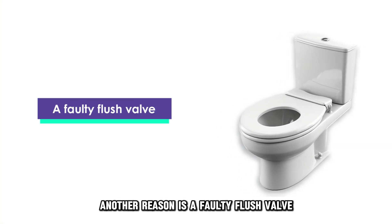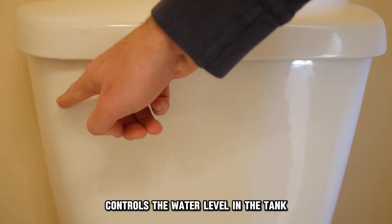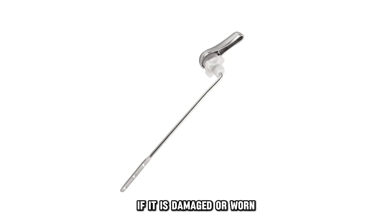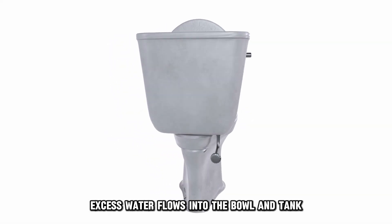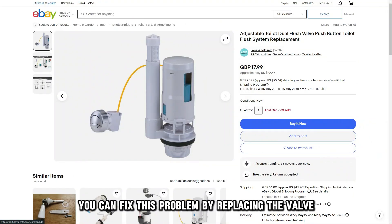Another reason is a faulty flush valve. The flush valve or flapper controls the water level in the tank. If it is damaged or worn, excess water flows into the bowl and tank, causing your toilet to overflow. You can fix this problem by replacing the valve.